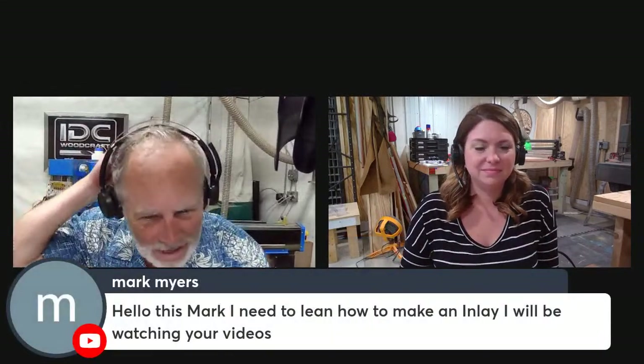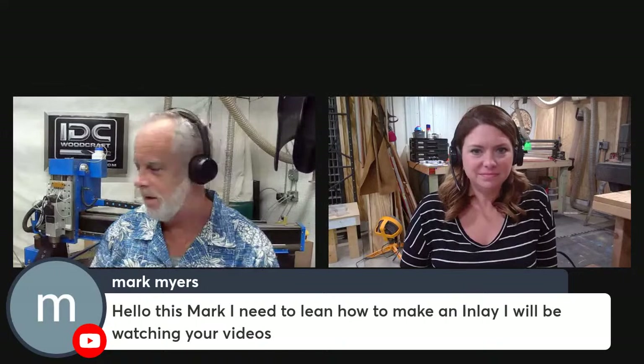Mark says he needs to learn how to make an inlay and will be watching videos. I've got a complete walkthrough video for making an inlay on a CNC router — search that and mine will come up with the green bands. It's a lengthy but complete walkthrough from start to finish: two pieces of wood, design, what bits to use, the entire setup.